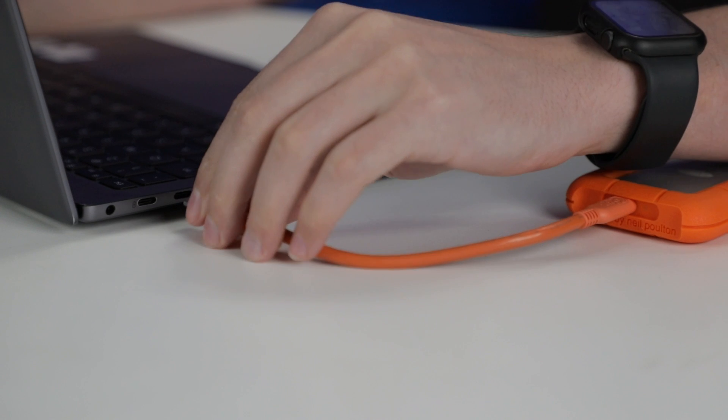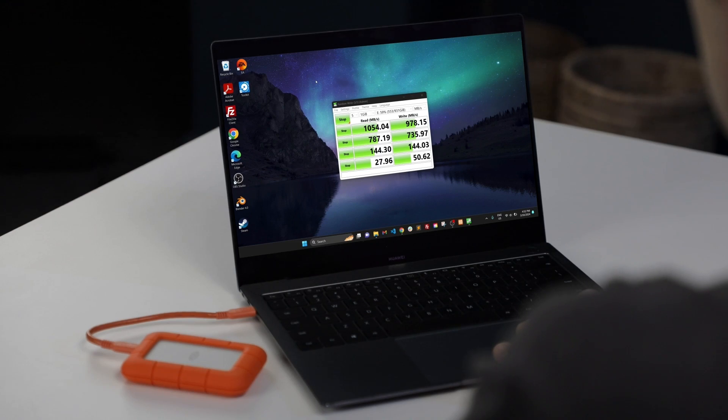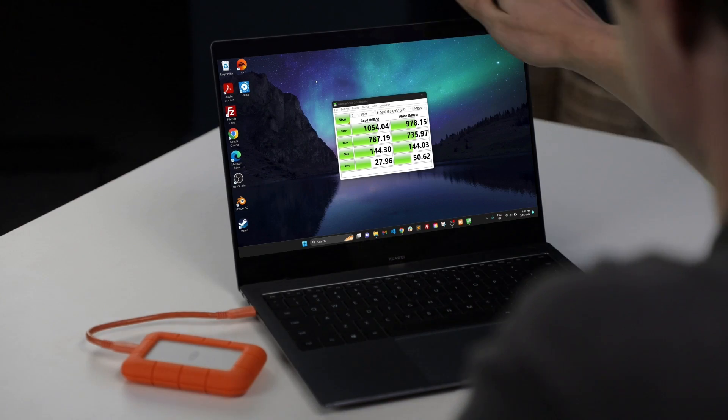These remarkable speeds stem from the synergy between USB 3.2 Gen 2x2 technology and the SSD's inherent performance capabilities. It's a testament not merely to the type of connection, but to the drive's overall excellence in operation. Now that we've got all the technical specs out of the way,